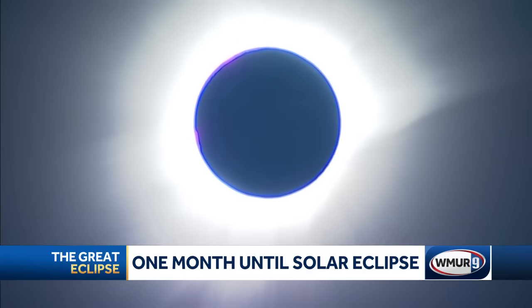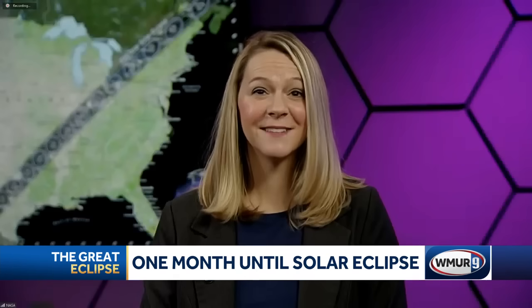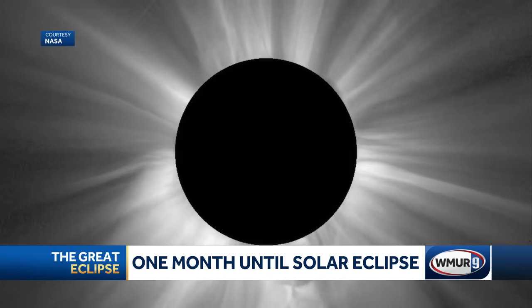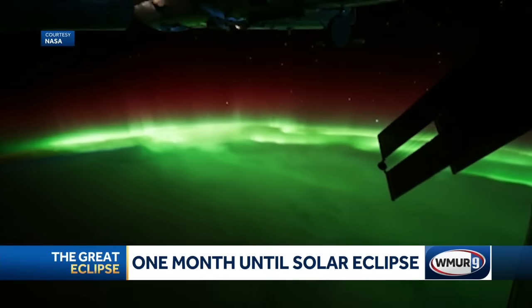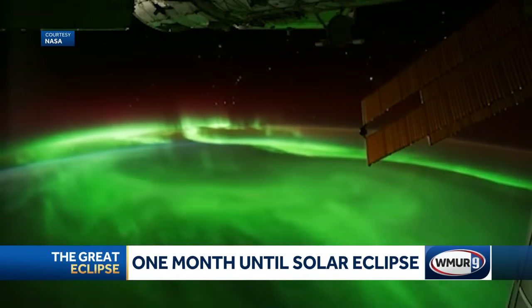A total solar eclipse is the only time we can see the outer atmosphere of the sun with our own eyes. What will scientists be looking for during this event? We're so excited for the total phase where we can see the outer atmosphere of the sun — the corona. The corona is so important because it's the connection between the main body of the sun and the rest of the solar system. NASA studies the corona looking for magnetic explosions and magnetic complexity. We're also going to be studying how the Earth's atmosphere reacts to the reduction in sunlight and how the atmosphere responds.